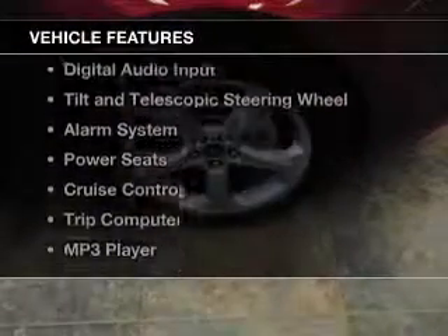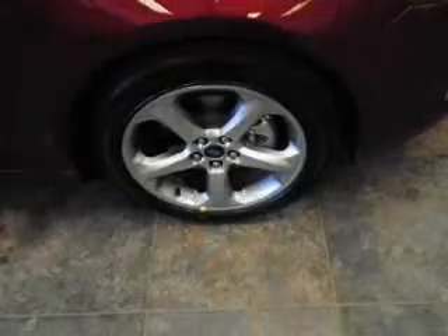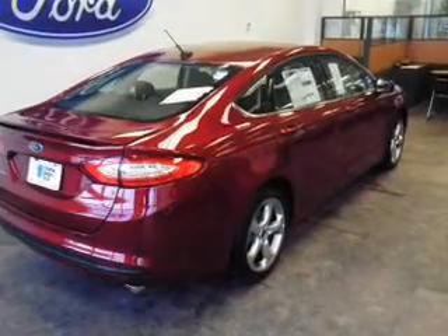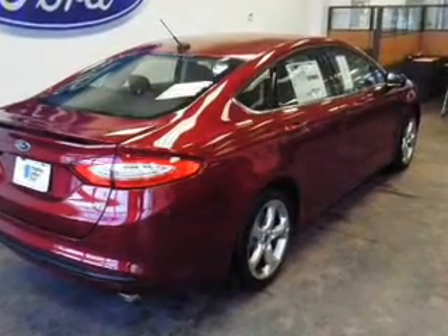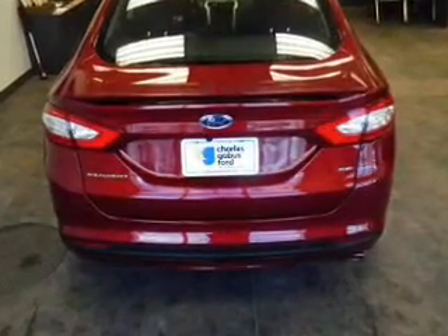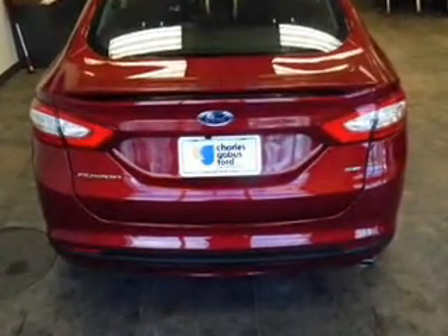The features include Bluetooth connectivity, Ford Sync voice activation, Sirius XM satellite radio, digital audio input, tilt and telescopic steering wheel, an alarm system, power seats, cruise control, a trip computer, and an MP3 player.